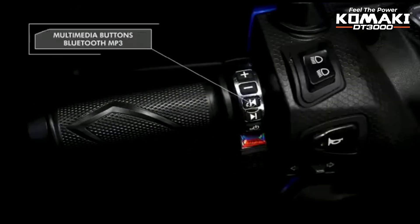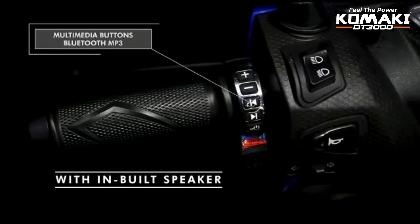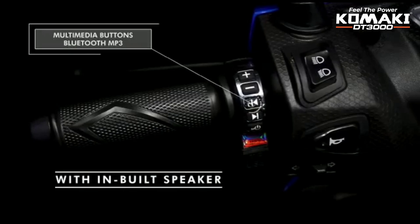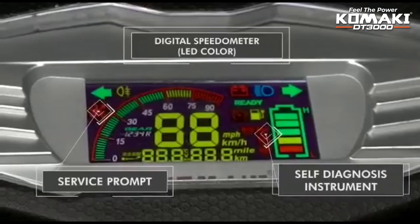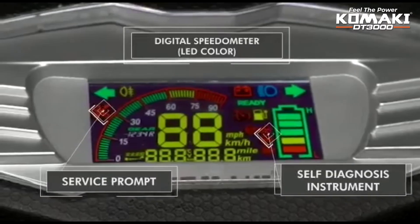There are also Bluetooth switches for play, volume increase, and a speaker. On the left side, there is a high beam, low beam, horn, and indicator switch. The display is fully digital with multi-color lighting, showing range, charge level, speed, trip meter, and service information.